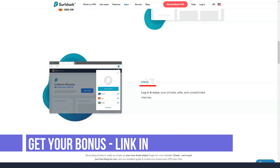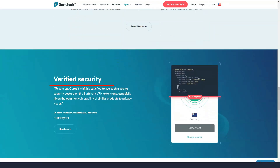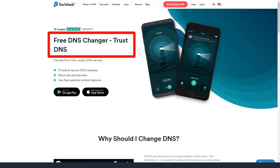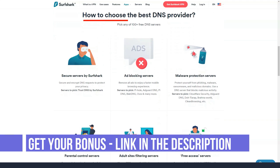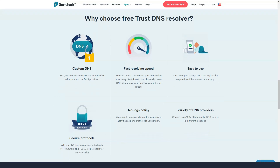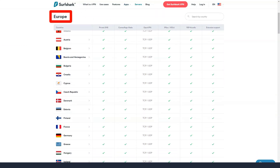Surfshark has client apps for Android, iOS, macOS, and Windows VPN. The company also offers a Fire TV app, which is rare, and plugins for Chrome and Firefox browsers. Note that VPN browser plugins spoof your location but usually encrypt your traffic over TLS, not over a VPN protocol like OpenVPN. The company offers its own DNS resolver for Xbox and PlayStation but doesn't offer apps for those platforms. It also provides instructions on how to use Surfshark on Linux and how to configure routers to use Surfshark.